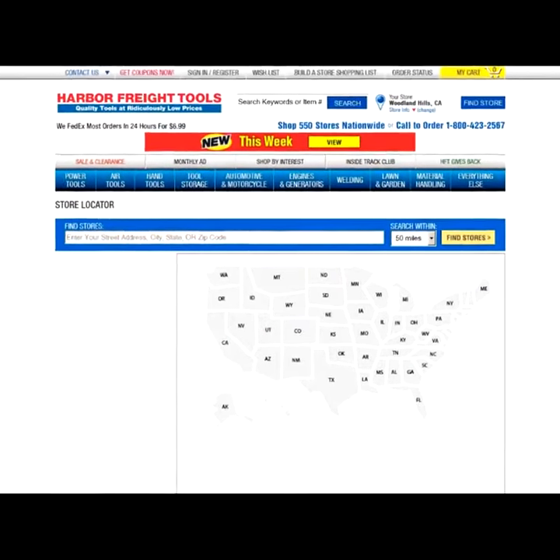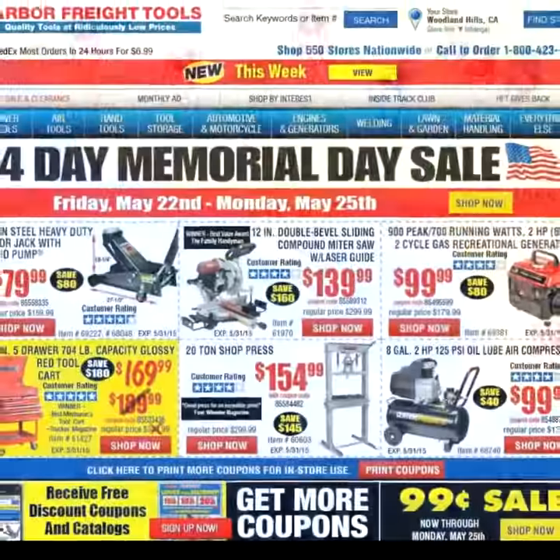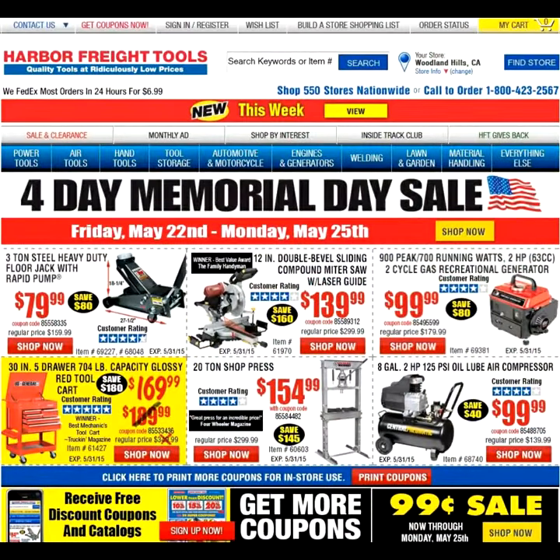You can pick up your foldable aluminum sports chair at any one of Harbor Freight's 600 plus stores nationwide, or visit www.harborfreight.com.